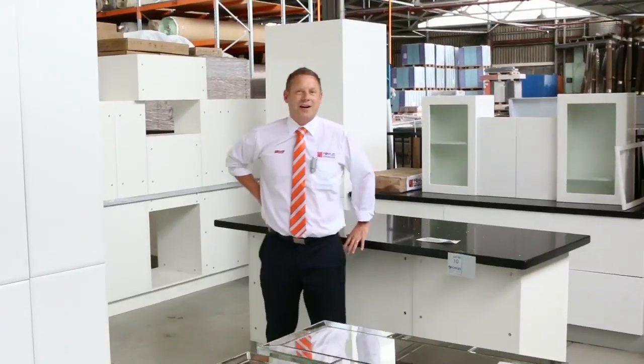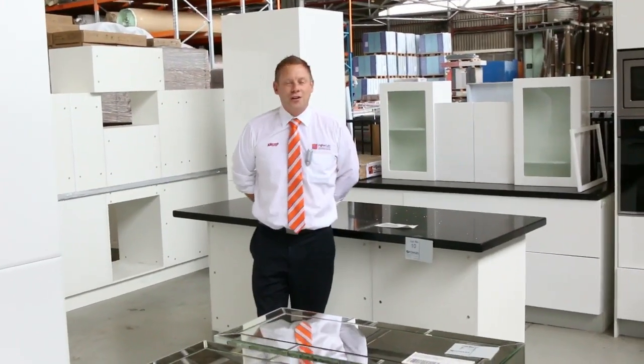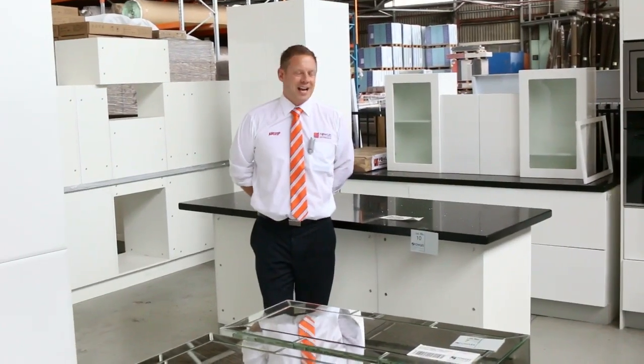Hi, I'm Liam from Fowles, and welcome to the Home Renovators Auction Preview for Wednesday the 30th of March at 10am.